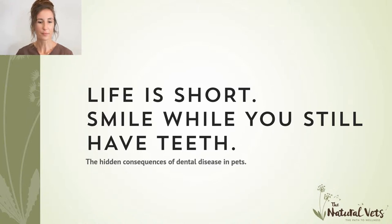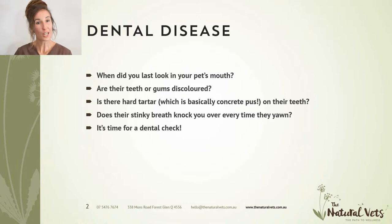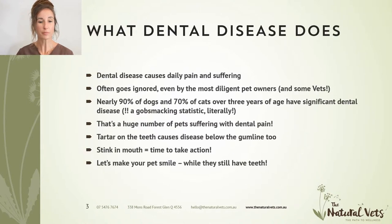So what is dental disease? When did you last look in your pet's mouth? Did you notice that the gums were a little bit red, or that there was some discoloration on the teeth, or even some hard tartar — which is basically concrete pus? If you're noticing anything unusual in your pet's mouth other than nice pearly white teeth, then it's time for a dental check, because that is dental disease. It can cause daily pain and suffering. Statistics show that more than 90% of dogs and more than 70% of cats over the age of three have significant dental disease needing treatment — that's a huge number of pets suffering on a daily basis.